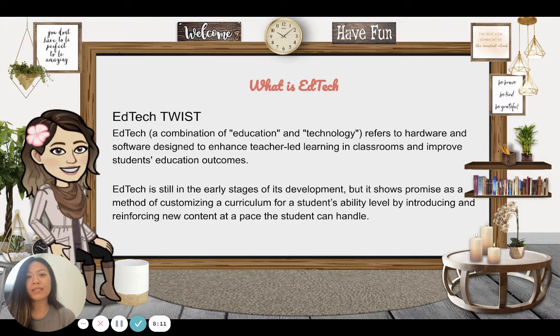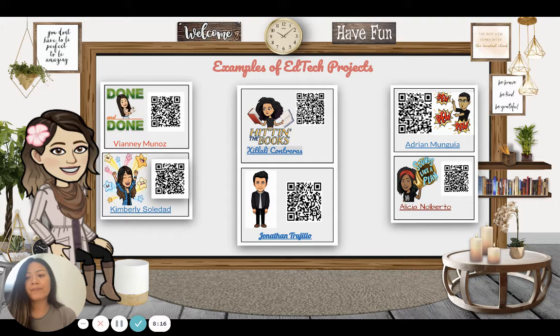Let's look at some examples of the EdTech projects students have been doing. Ever since we pivoted education online, this has been a perfect transition. Before, my students would keep a portfolio of all their work in a binder. Now with this digital pivot, we have created an e-portfolio of all their best work, organized and on the web so they have access to it all the time. You can take your phone and scan the QR code and it will take you to their websites.